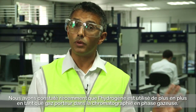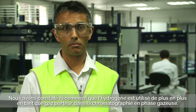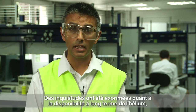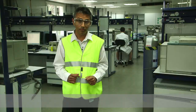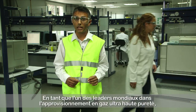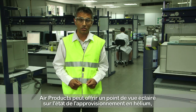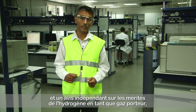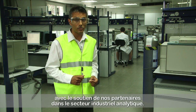A trend we've seen recently in gas chromatography is the use of hydrogen as a carrier gas. There have been some concerns regarding the long term availability of helium, which has led to much discussion in the analytical press. As one of the global leaders in the supply of ultra high purity gases, Air Products can give a truly informed view of the helium supply situation as well as an independent view of the use of hydrogen as a carrier gas, with the support of our partners in the analytical segment.